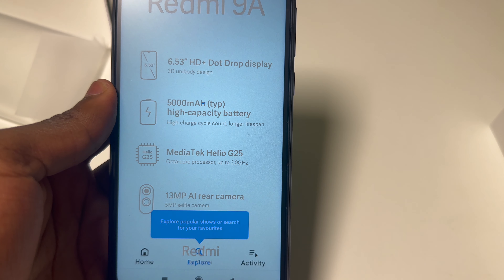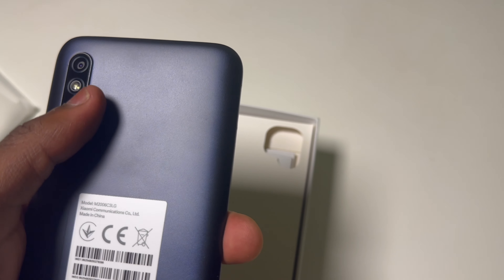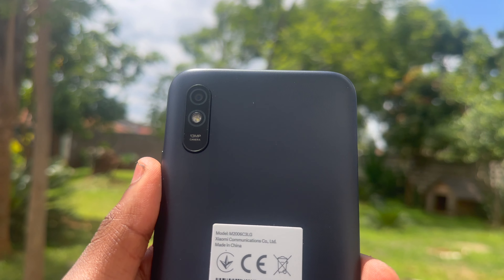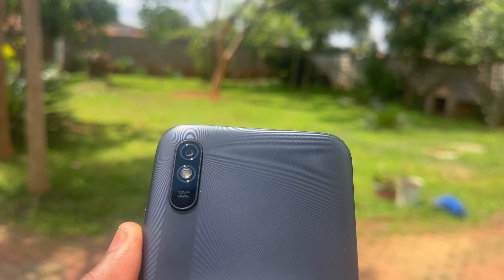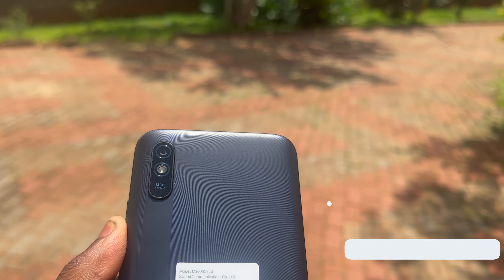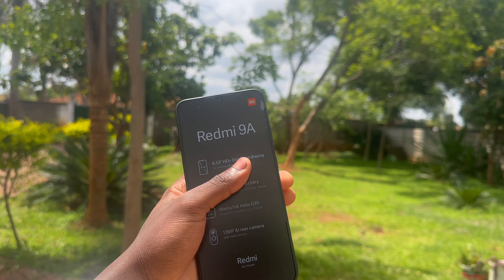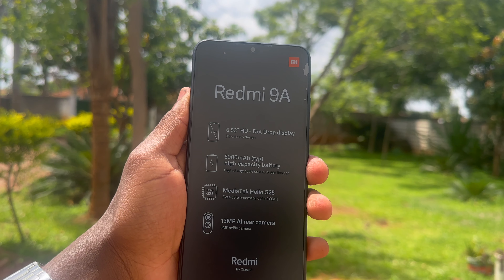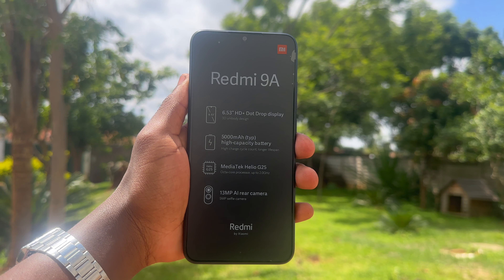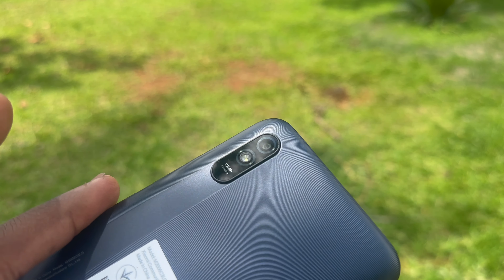Now let's zoom in on the camera. The Redmi 9A boasts a 13-megapixel rear camera that captures stunning images with commendable detail and vibrant colors. It might not be the absolute best compared to an iPhone 14 Pro, but it gets the job done — and that's what matters most. With its AI scene detection modes, you can effortlessly optimize your shots with a single tap. And let's not forget the 5-megapixel front camera, perfect for selfies and video calls with your loved ones. At this price, it's an absolute no-brainer.